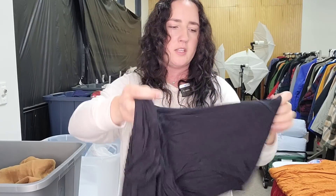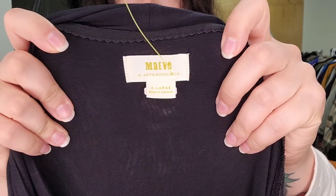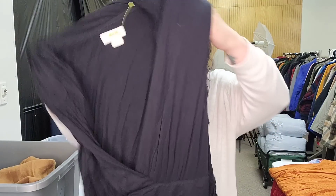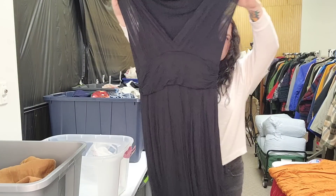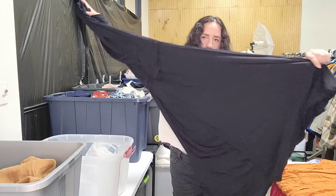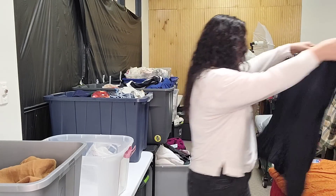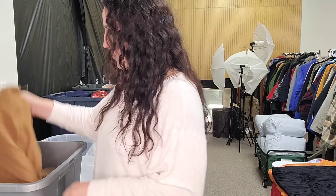We actually got two Maeve dresses. Here's the other one — also a size XL, in black. We couldn't find the exact style name quite yet, but we plan on listing it for around $50. This one is a little bit drapey, definitely maxi length, kind of minimalist and neutral. $4.99 into $50 — really great average sale price on that.